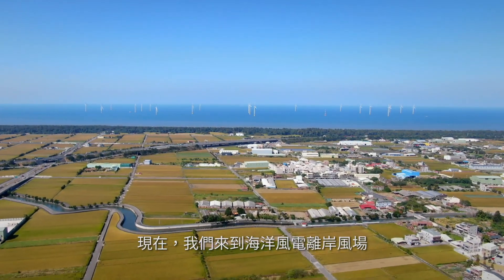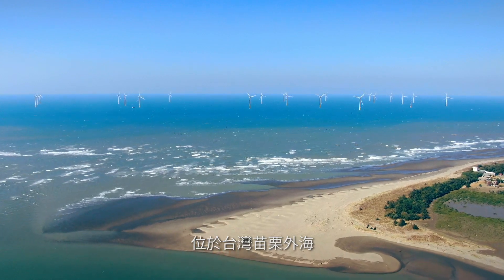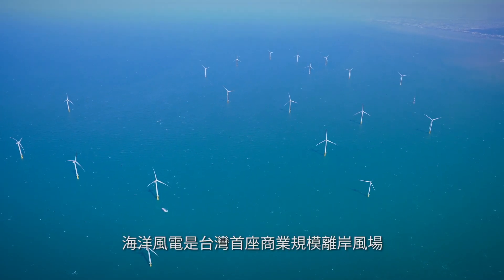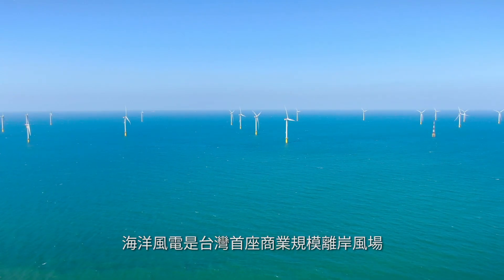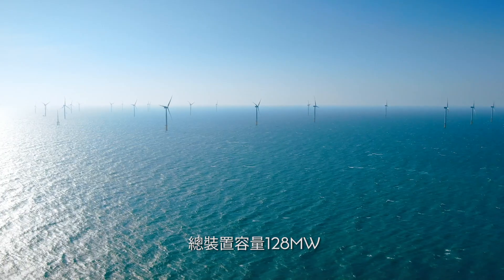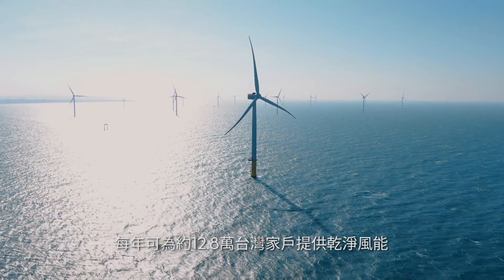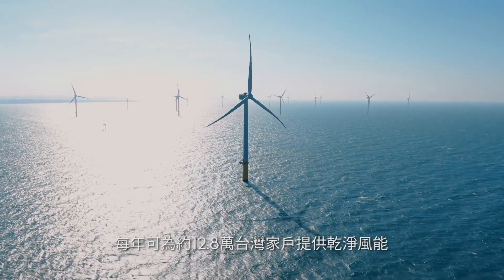Here we are at the Formosa 1 offshore wind farm, located off the coast of Miaoli County. Formosa 1 is the first commercial-scale offshore wind farm in Taiwan, with a total capacity of 128 megawatts. It can supply around 128,000 Taiwanese households with clean wind energy.